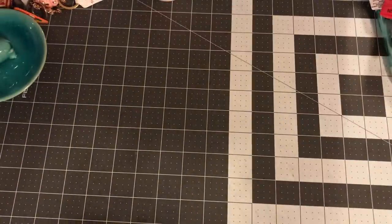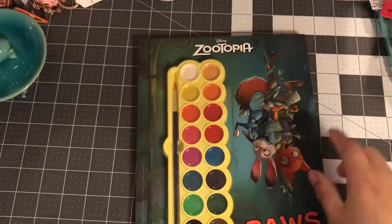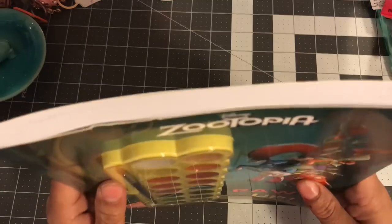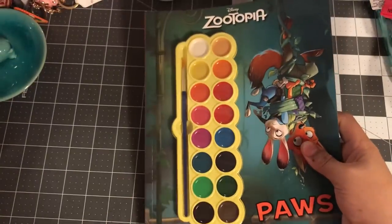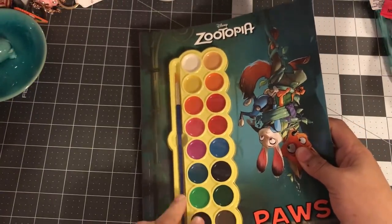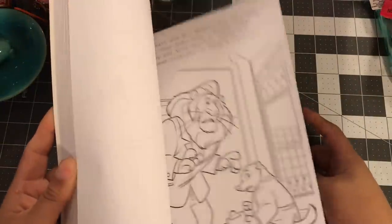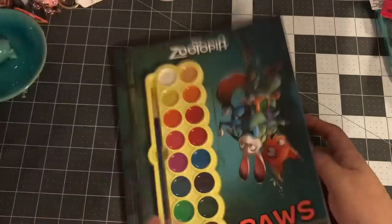Then there's a Zootopia 'Paws Up' book — it's way thicker than the other ones and comes with a paint set. It's a huge book and I got these to give as gifts.